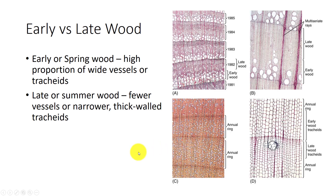Wood with vessels found mostly in early wood is called ring porous. Wood with vessels found throughout is diffuse porous, such as yellow birch, aspen, sugar maple, and American holly. In conifers, wood has only tracheids in its axial system, but it still has early wood.